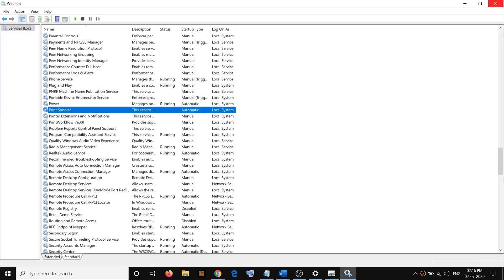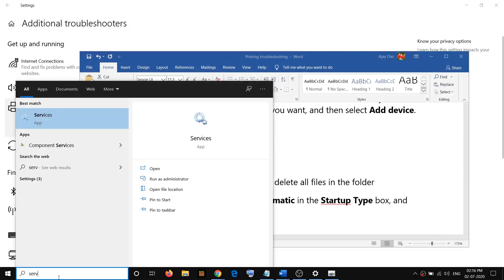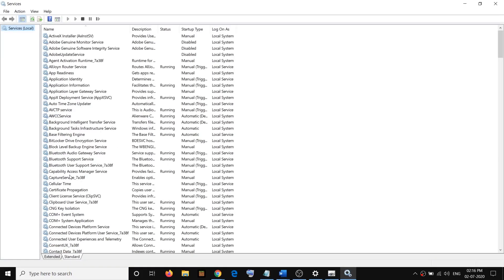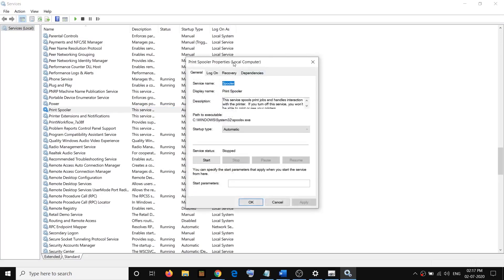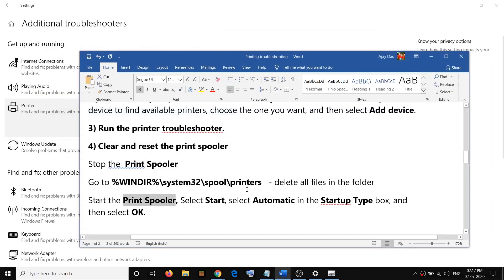After deleting the contents, we need to start the Print Spooler service again. Type 'services' in the search box, right-click and click on Run as Administrator, then find Print Spooler. Double-click on it, make sure the Startup Type is set to Automatic, click on Start, then click Apply and OK. After that, check your printer.